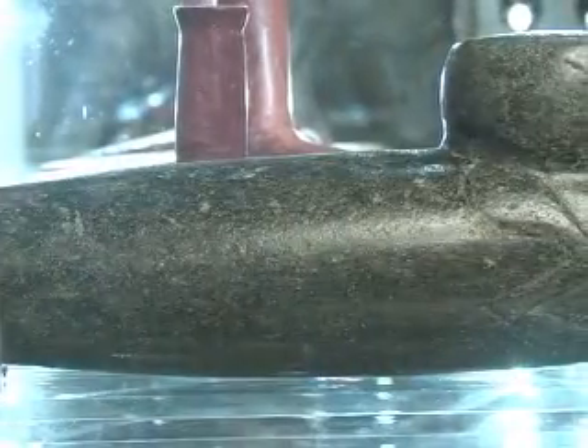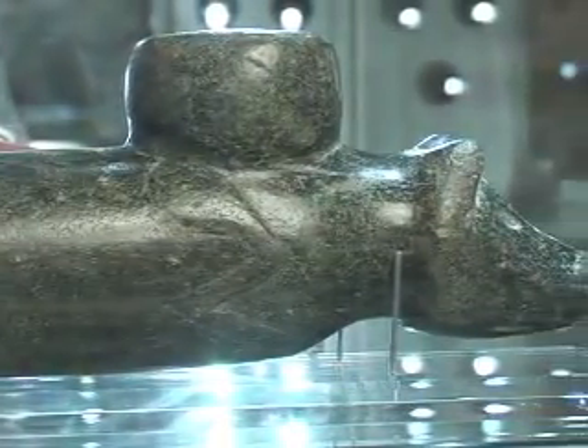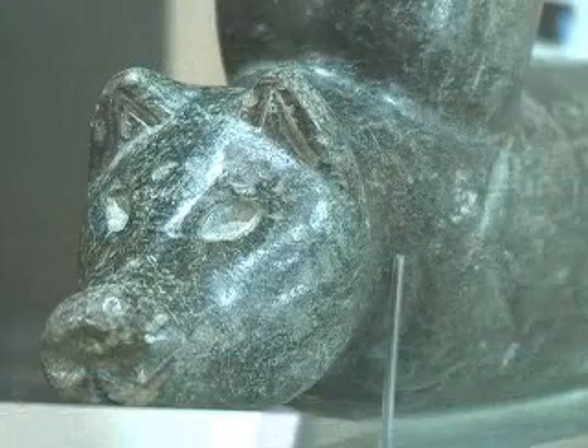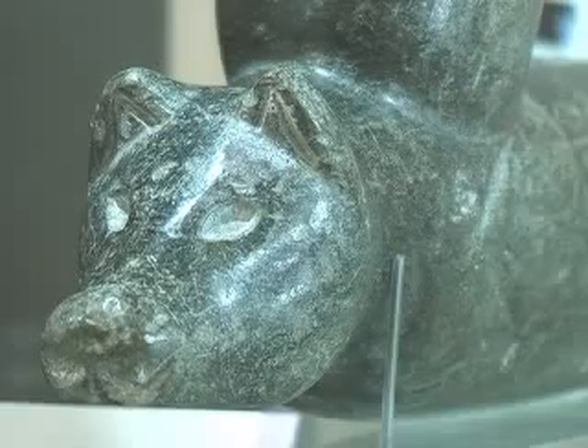The bear pipe is basically a cylindrical pipe with the bear's head carved in one end. The legs are just kind of in shallow relief along the side of the pipe.